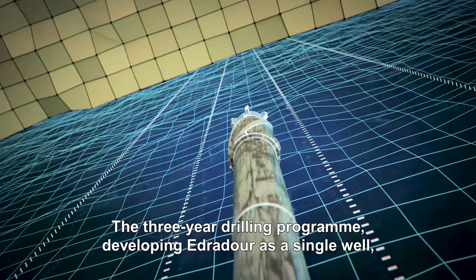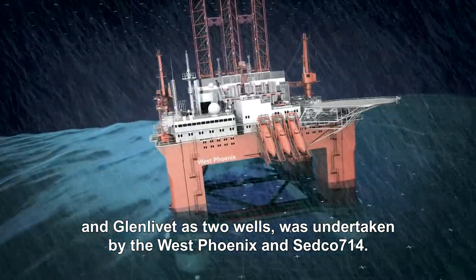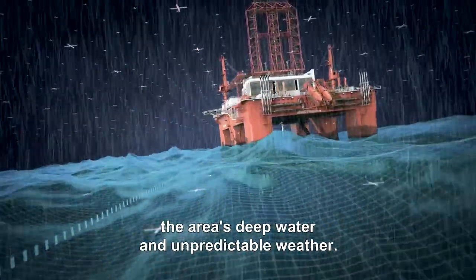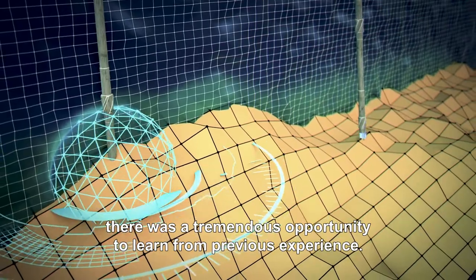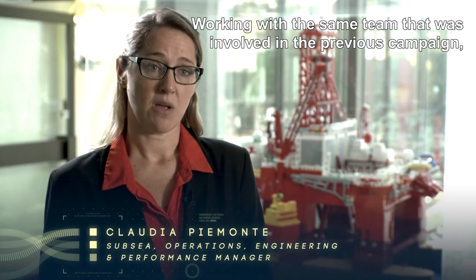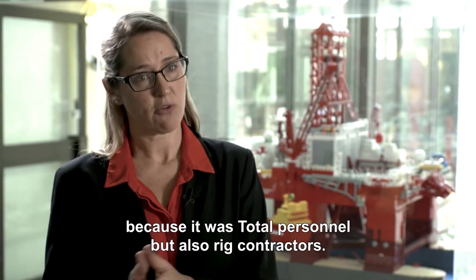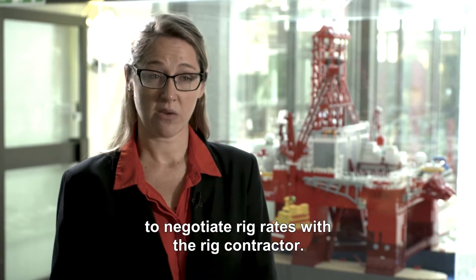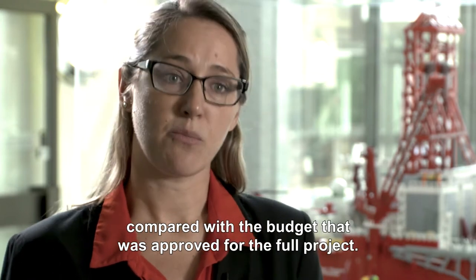The three-year drilling programme, developing Edradour as a single well and Glenlivet as two wells, was undertaken by the West Phoenix and Sedco 714. Drilling and completions had to overcome the area's deep water and unpredictable weather. However, with the West Phoenix having drilled the Laggan-Tormore wells, there was a tremendous opportunity to learn from previous experience. Working with the same team allowed us to take advantage of lessons learned, while a favourable market enabled us to negotiate rates with contractors. At the end of the day, we achieved a saving of about 40% compared with the budget approved for the full project.